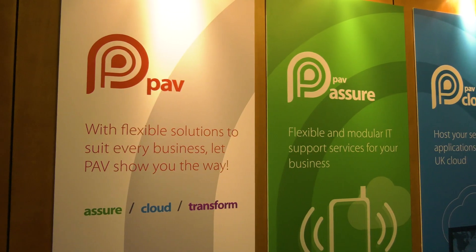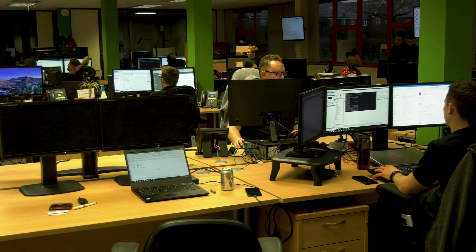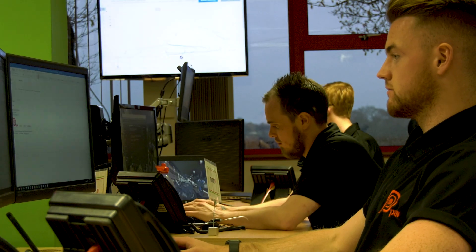PAV IT Services are a managed service partner — we've been around for 30 years, so we're very proud of that. As you can imagine, we've done an awful lot of different things in those 30 years.